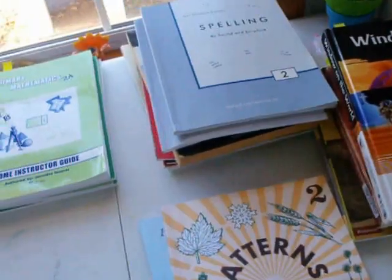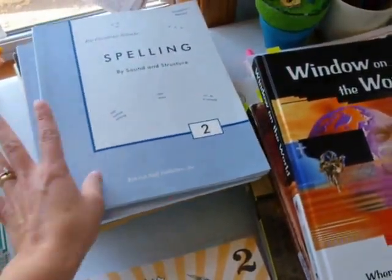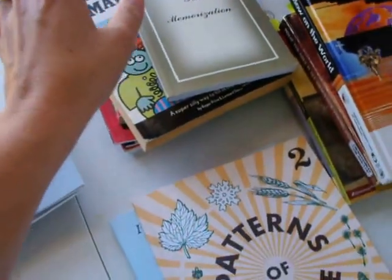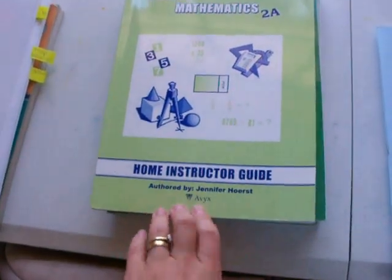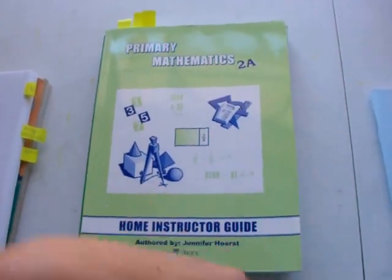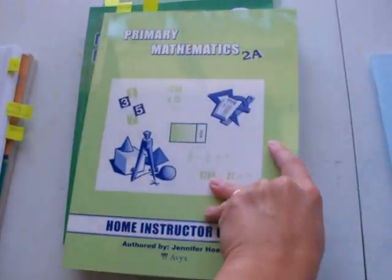We do Bible and math every day, and spelling about three days a week — though we kind of do that every day also. The rest of the subjects — language arts, science, health, and history — are on a loop schedule. For math, we use Singapore Math. This is our first year using Singapore, and so far we really like it. We always used Abeka in the past. My fifth grader will be going back to Abeka next year, but I plan on using Singapore through sixth grade for my second grader and then switching back to Abeka. This is the home instructor's guide.